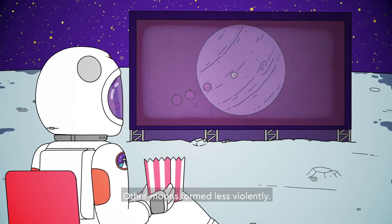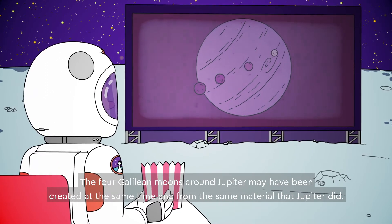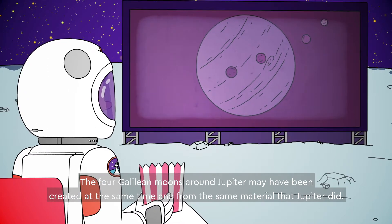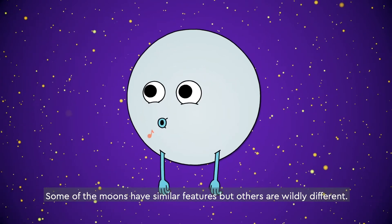Other moons formed less violently. The four Galilean moons around Jupiter may have been created at the same time, and from the same material that Jupiter did. Some of the moons have similar features, but others are wildly different.